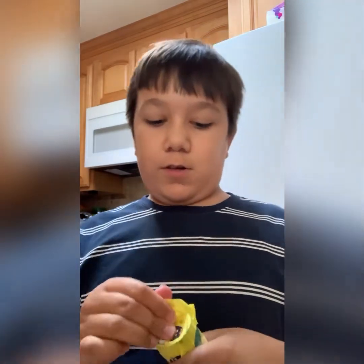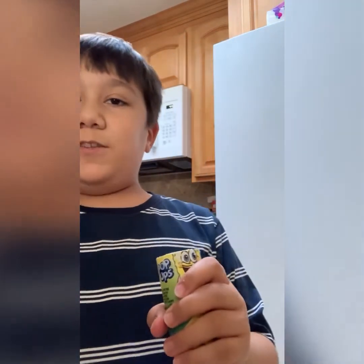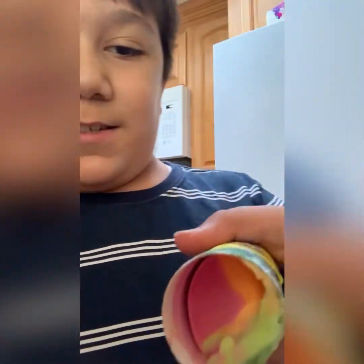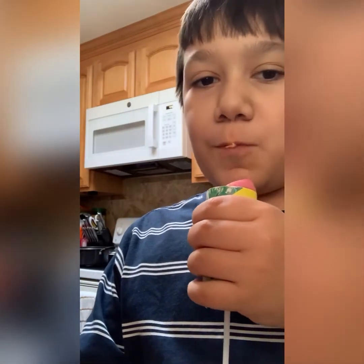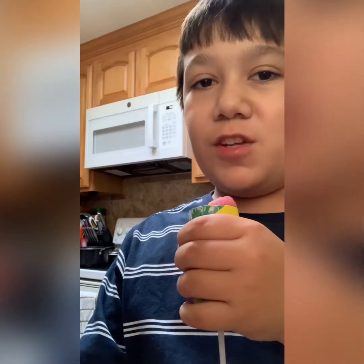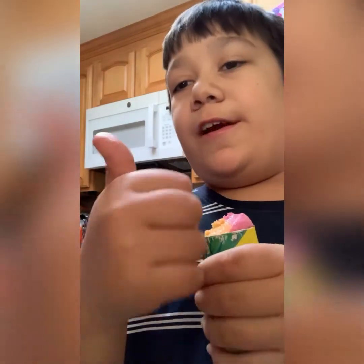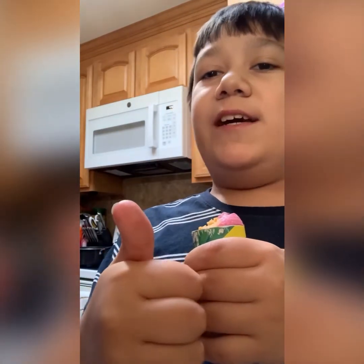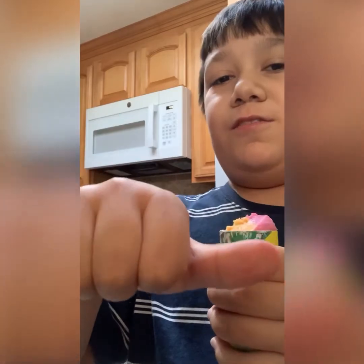Oh wait. Mine doesn't even look like the packaging. Oh, that tastes good. Give one thumbs up for the taste, one thumbs on the side for the shape.